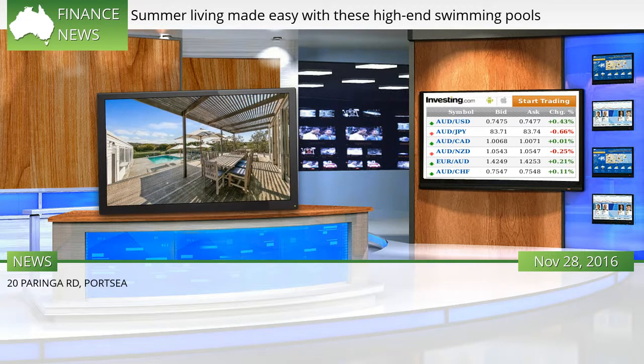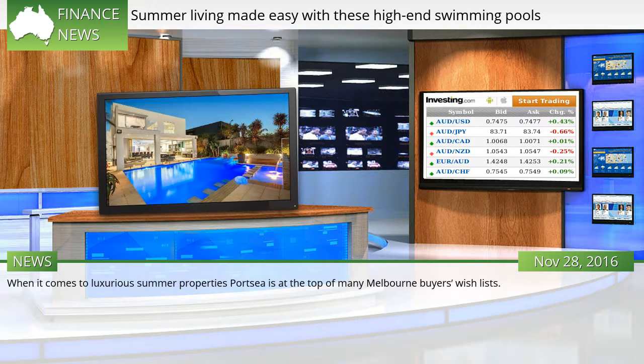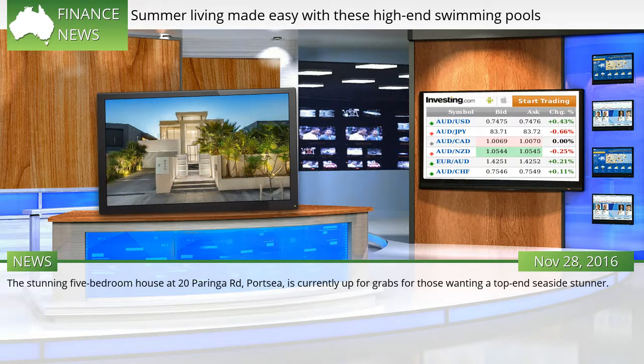20 Poringa Rd, Portsea. When it comes to luxurious summer properties, Portsea is at the top of many Melbourne buyers' wishlists. The stunning 5-bedroom house at 20 Poringa Rd, Portsea, is currently up for grabs for those wanting a top-end seaside stunner.